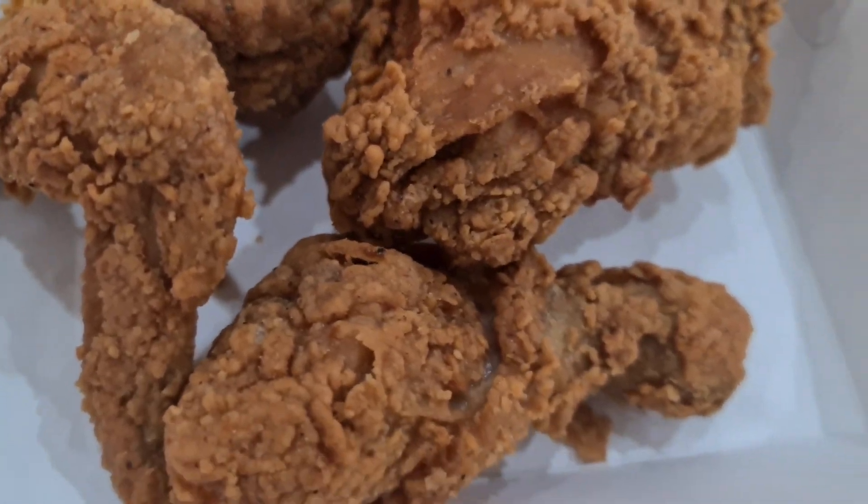Look at that, it looks so crispy. I can tell this is going to be juicy — I'm just waiting to see what the flavors are. That's nice and juicy, the skin, the flavor of it — more flavors just pop off in your mouth. Nice and crunchy, oh my god. That's good, that's real good, no disappointment from here. Man, that is delicious.